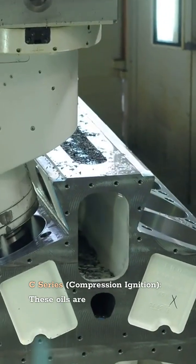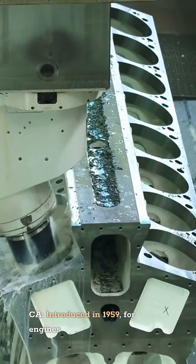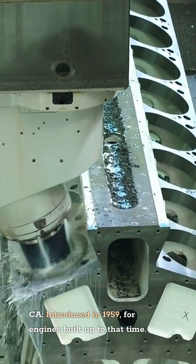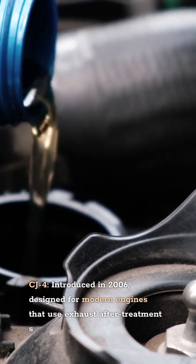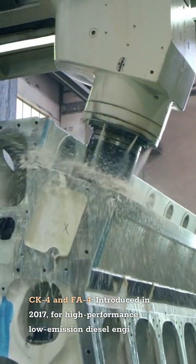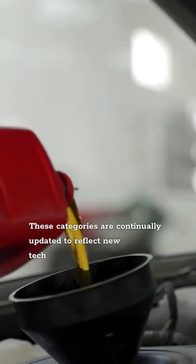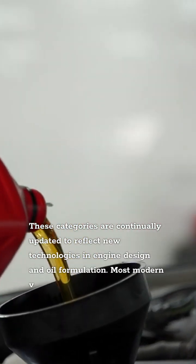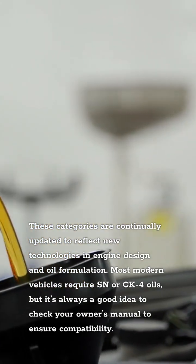The C-Series (Compression Ignition) oils are formulated for diesel engines, with categories including CA introduced in 1959, CJ-4 introduced in 2006 designed for modern engines that use exhaust after-treatment systems, and CK-4 and FA-4 introduced in 2017 for high-performance, low-emission diesel engines. These categories are continually updated to reflect new technologies in engine design and oil formulation. Most modern vehicles require SN or CK-4 oils, but it's always a good idea to check your owner's manual to ensure compatibility.